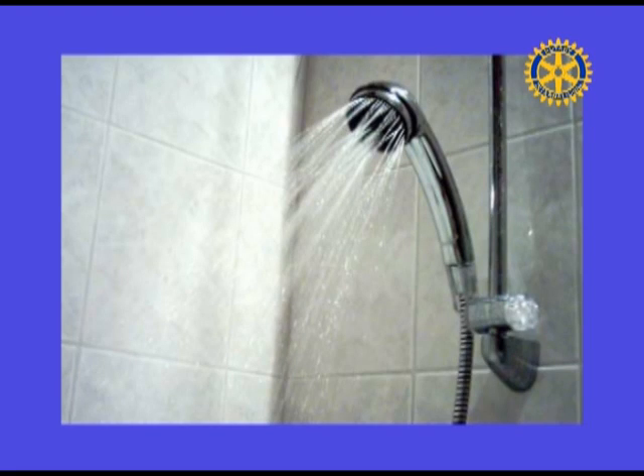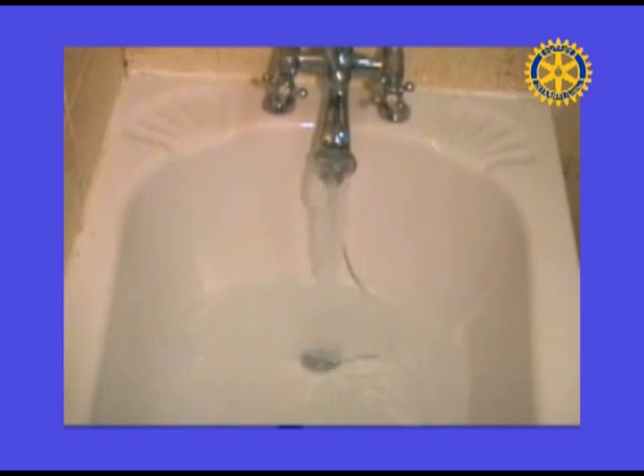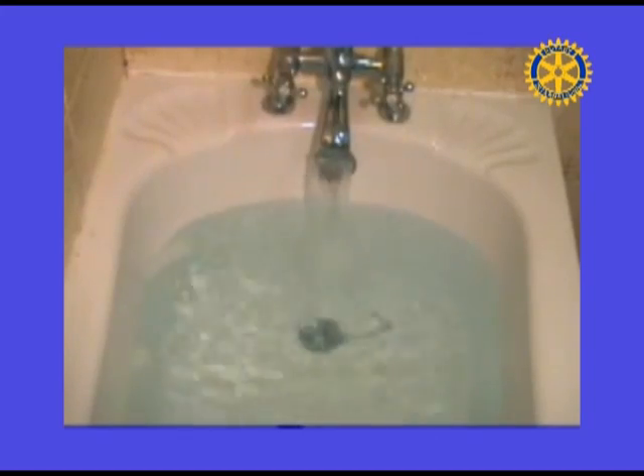Shorten your shower by a minute or two and you'll save up to 150 gallons per month. When running a bath, plug the tub before turning the water on and adjust the temperature as the tub fills up.